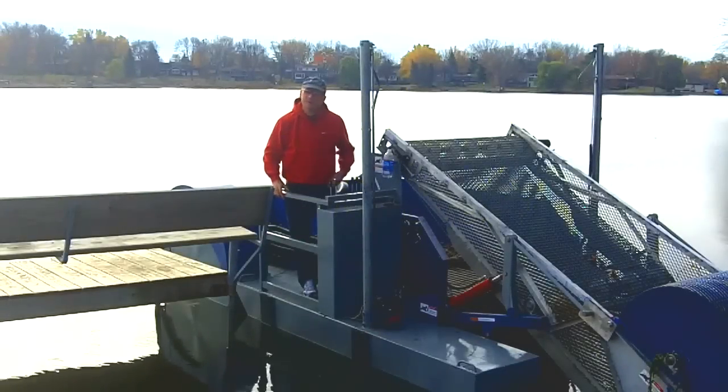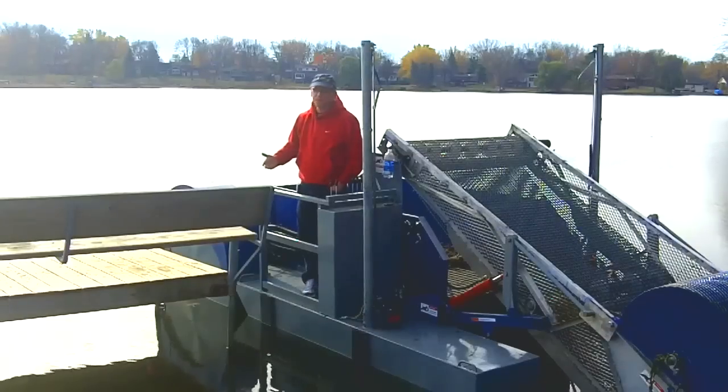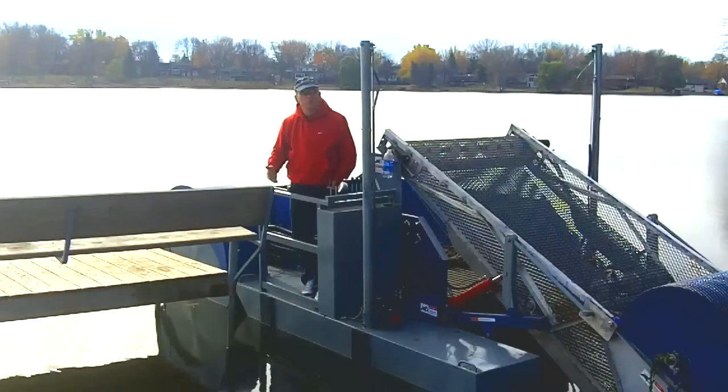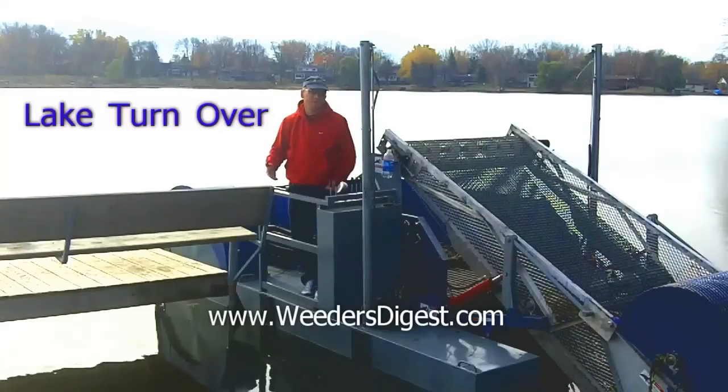Hey, it's Bruce with WeedersDigest.com, and as part of our ongoing presentation of different ways that lakes and ponds function, I wanted to talk about something I experienced today when I was out on our harvester. It's called fall turnover. It's also called stratification. Some people use the term thermocline, but they all relate to what I'm going to tell you about today.